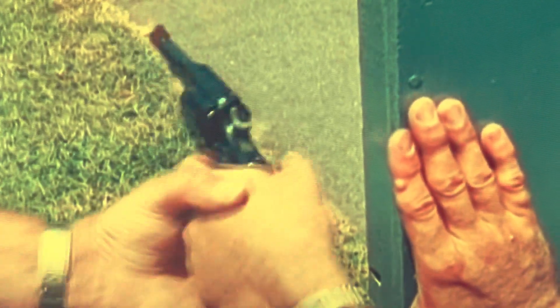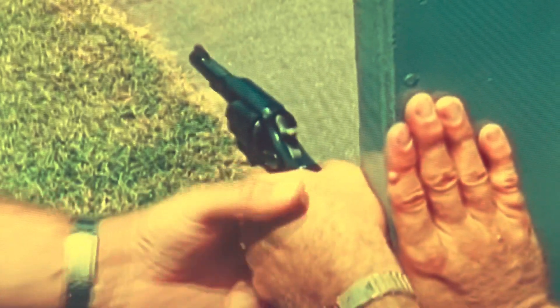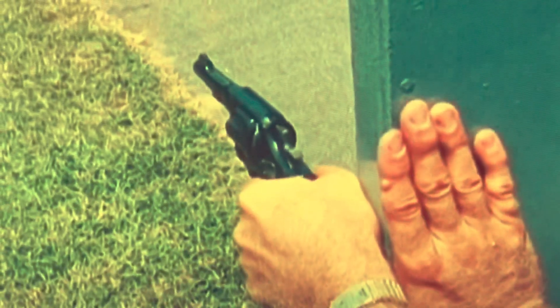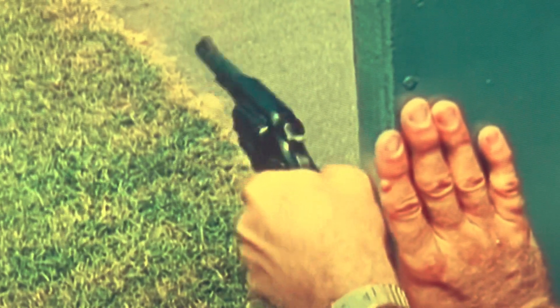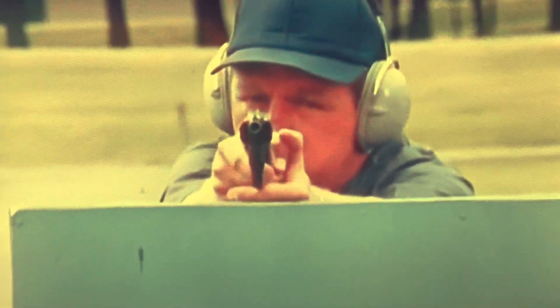One on one is a good method of defensive firearms instruction. The coach or instructor can correct stance or grip before the pupil continues. This is shooting for survival.